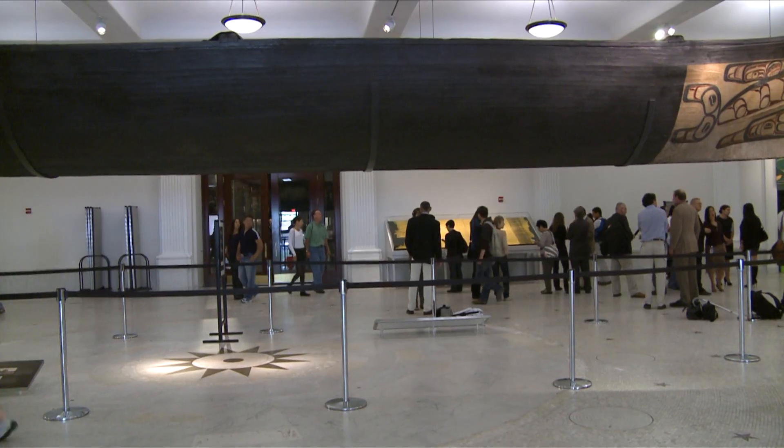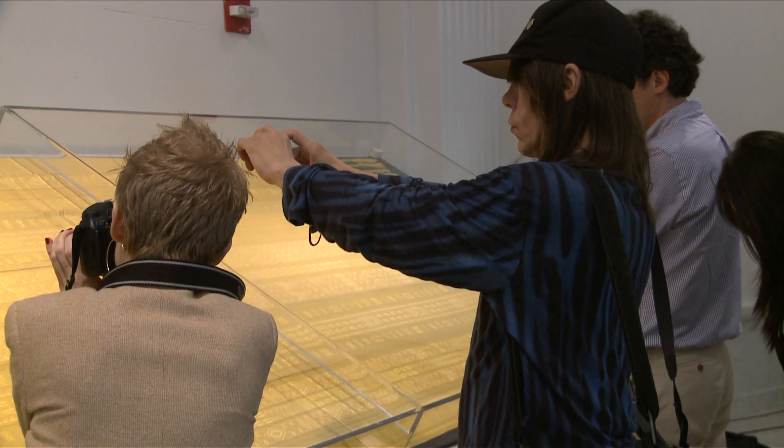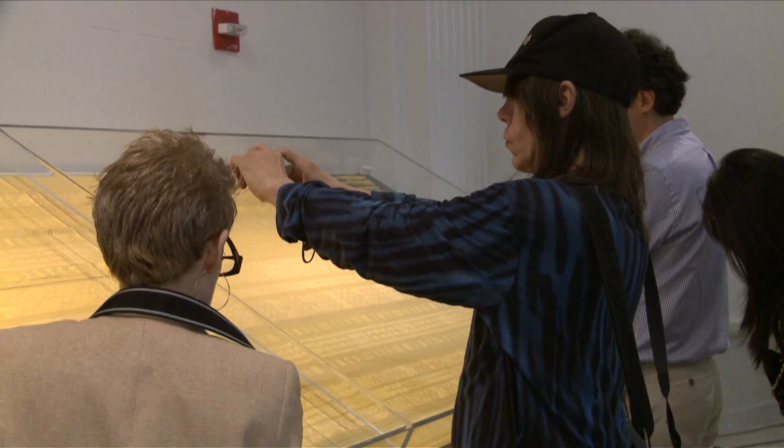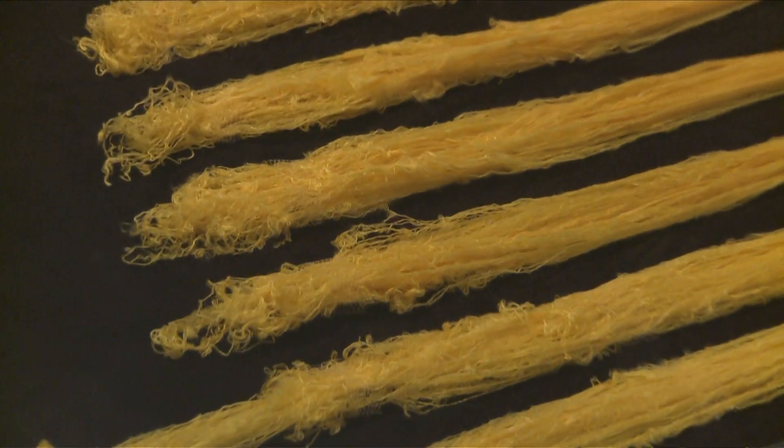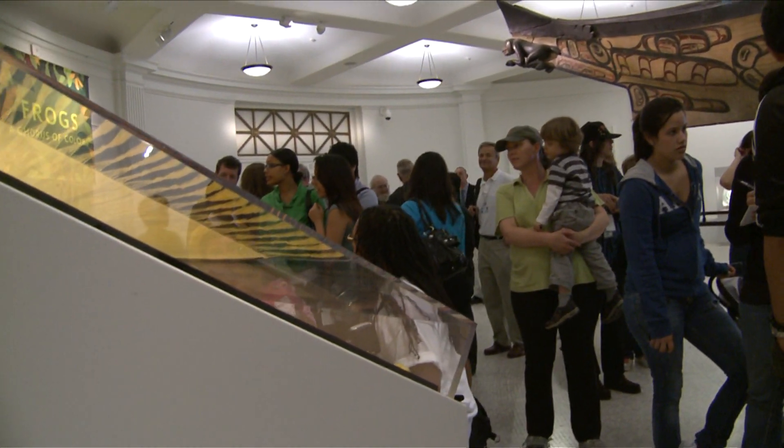We've had a number of exhibits in which this kind of object has been displayed, and this is the apogee of what has been done, because it's using all these old techniques and these wonderful surface patterns to create something totally new — something out of spider silk, a material quite unlike any other I've ever seen used in weaving. This is completely the best possible place in the world to show this for the first time.